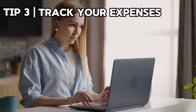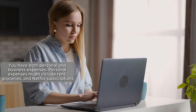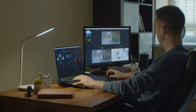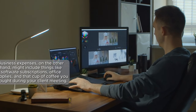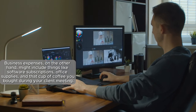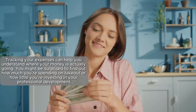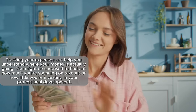Next, tip number three: track your expenses. You have both personal and business expenses. Personal expenses might include rent, groceries, and Netflix subscriptions — because we all need a good binge-watch session after a long day. Business expenses might include software subscriptions, office supplies, and even that coffee you bought during a client meeting. Tracking your expenses helps you understand where your money is actually going.